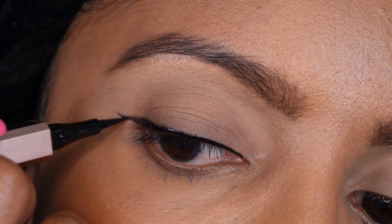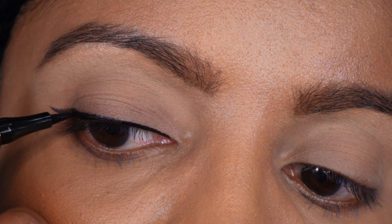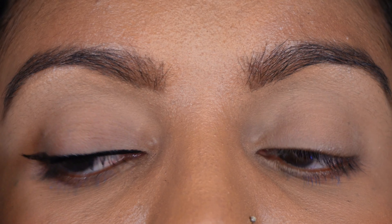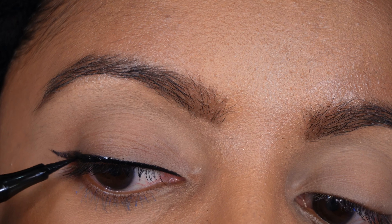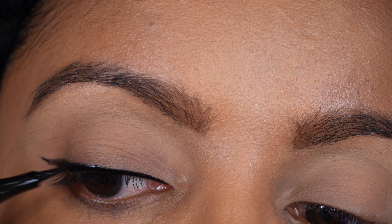I was definitely having a little bit of a struggle here because the ink was not coming out as effortlessly as I would have liked. I had some trouble winging out this liner and was still struggling to get that ink out, but I'm going to complete it, flick the pen, and get the liner properly done before coming back with my thoughts.